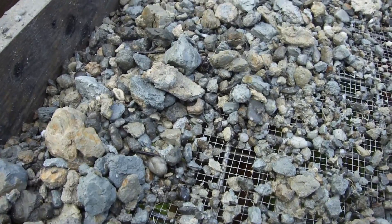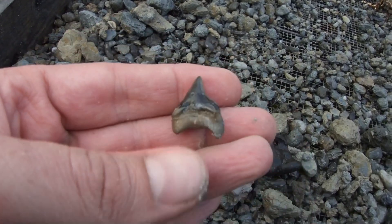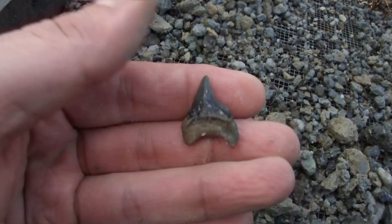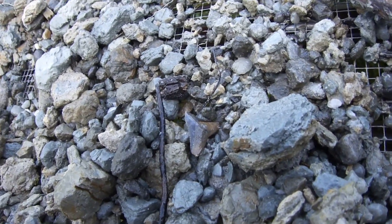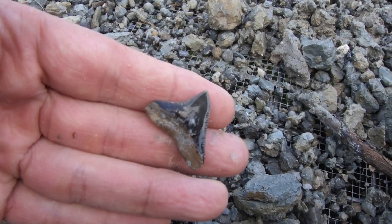There's a cool looking tooth — it's a modern tiger shark. Wow, got to be near the center of the jaw to look like that. Very cool. There's a really nice bull shark tooth too. Oh, that's sharp.